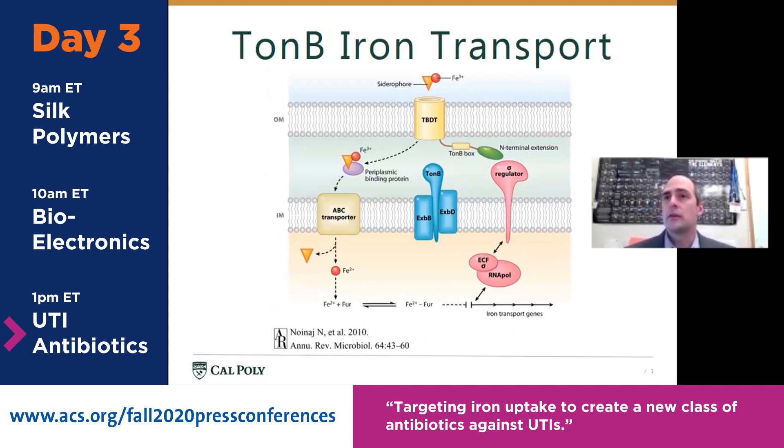When in this iron-poor environment, E. coli go scavenging by releasing molecules called siderophores — shown as a little orange triangle on the slide. A siderophore is a molecular net that grabs iron and holds it very tightly. Once the siderophores have grabbed the iron, the bacteria pull it into what's called the TonB-dependent transporter, or TBDT — a large beta-barrel tube at the top of the diagram. The critical part is then transporting it through the membrane via the TonB complex, shown as the cluster of three proteins in blue. My collaborators wanted to find small molecules that could target TonB and shut down that iron transport.